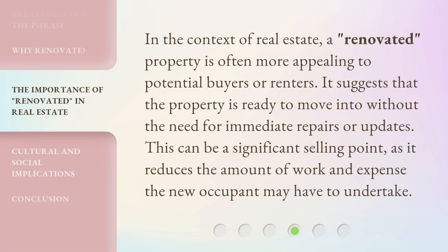In the context of real estate, a renovated property is often more appealing to potential buyers or renters. It suggests that the property is ready to move into without the need for immediate repairs or updates. This can be a significant selling point, as it reduces the amount of work and expense the new occupant may have to undertake.